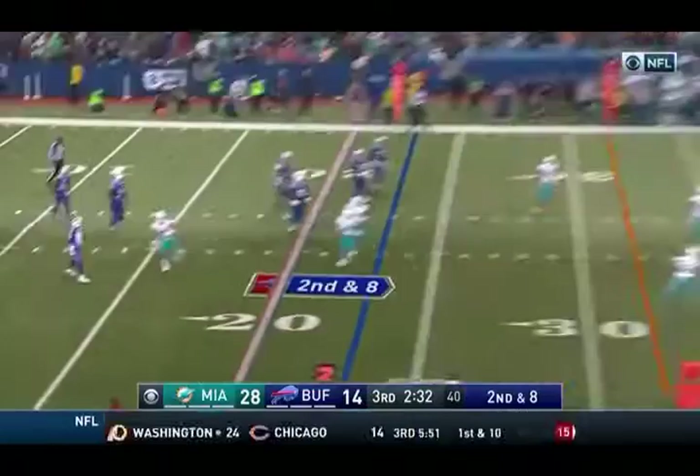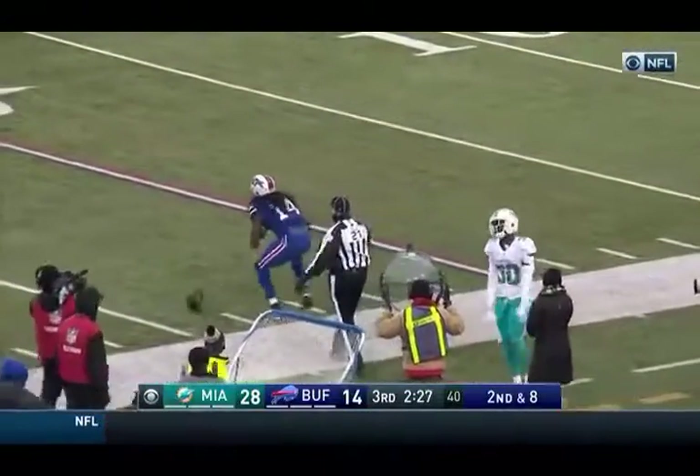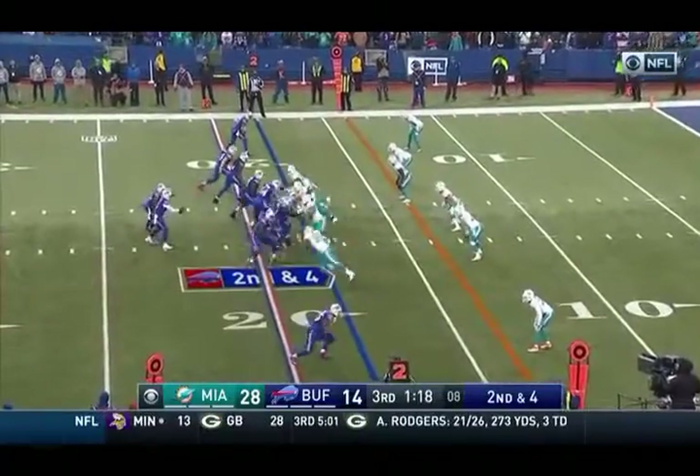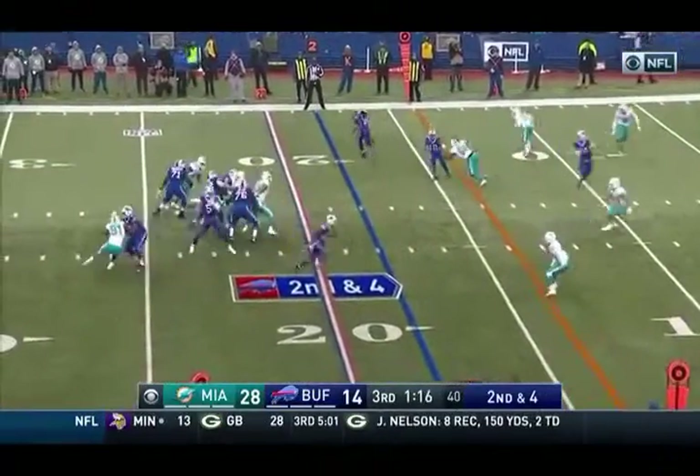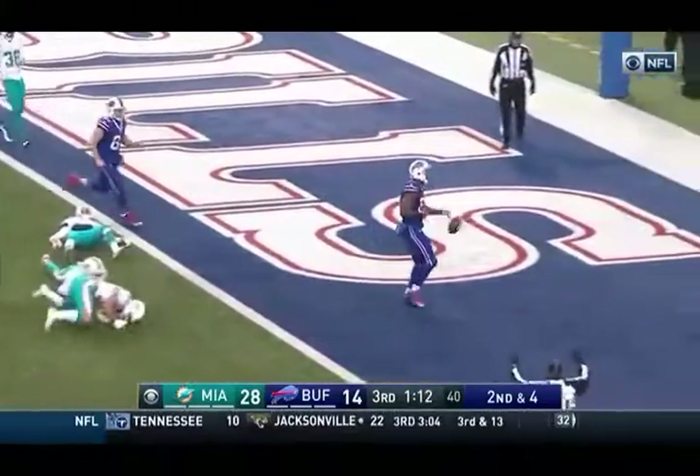Taylor on the move, going to launch it — has Watkins deep, and he made the catch. When he can run as well as he is today, it gets him on the scoreboard as well. Taylor pulling over the middle and inside the 5 to the end zone — touchdown.